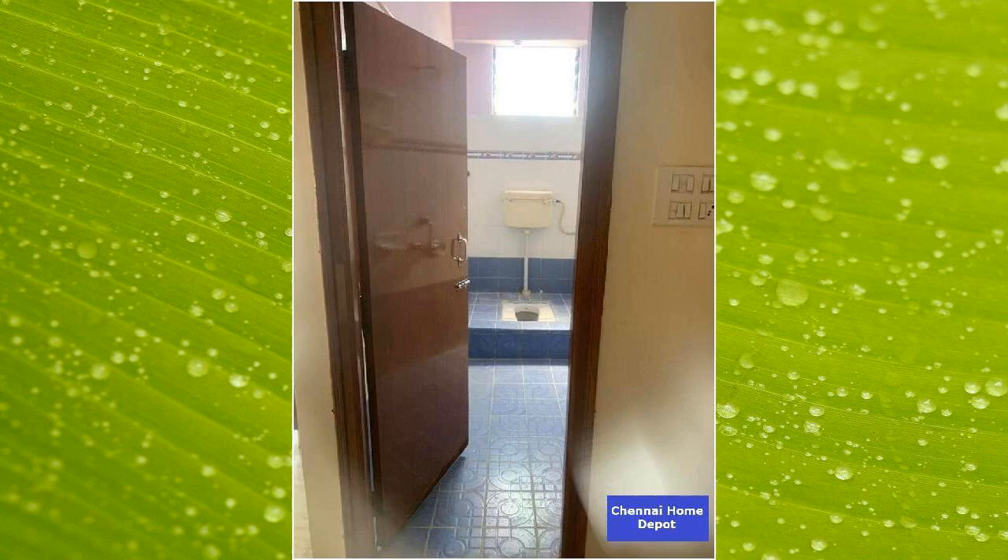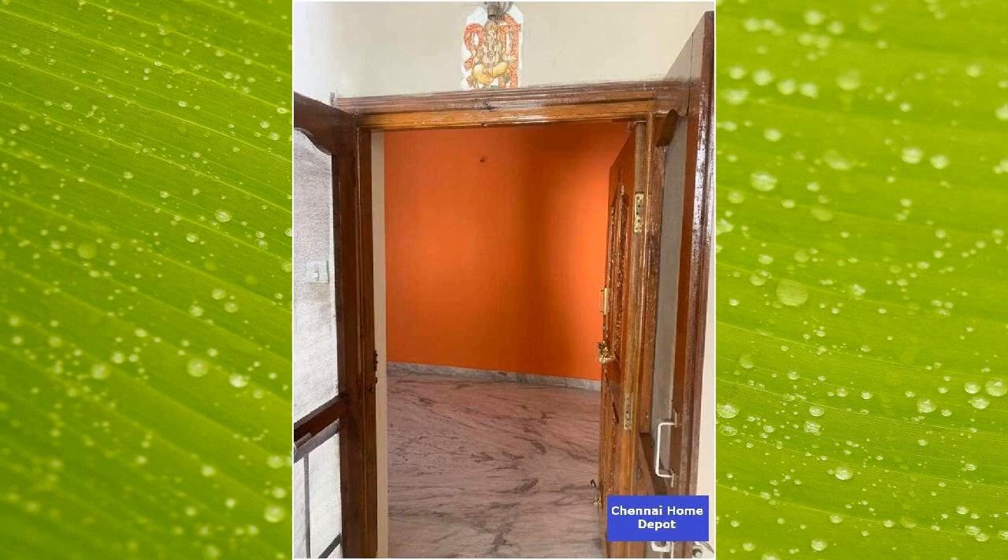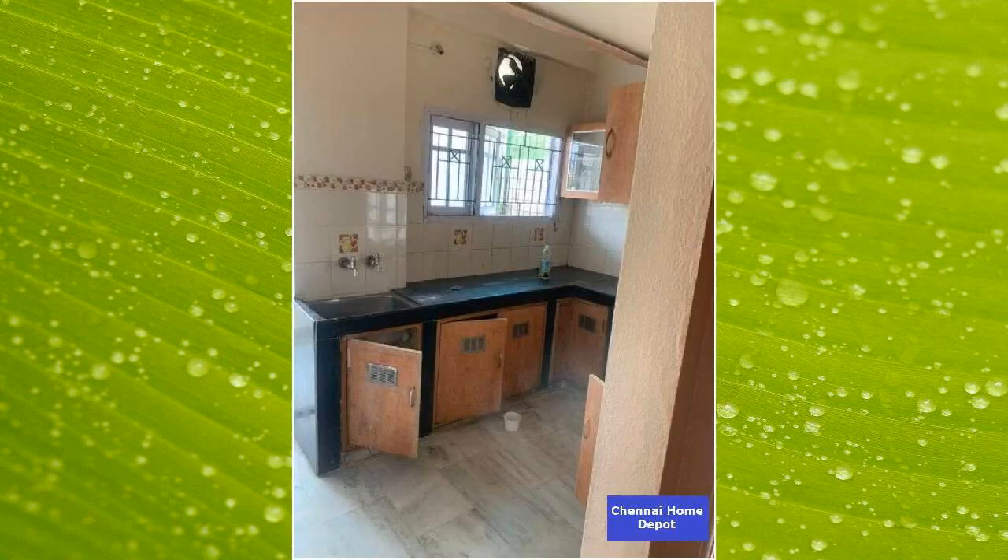Kitchen and bedrooms have vitrified tiles. The driveway is laid with interlocking paver blocks and car parking areas have grano flooring. The main door is of teak wood frame with double-side veneer finish. There is a definite potential for price appreciation on this property.